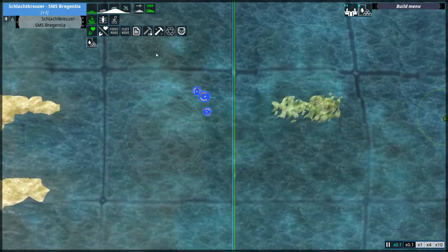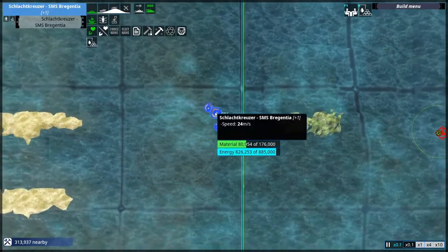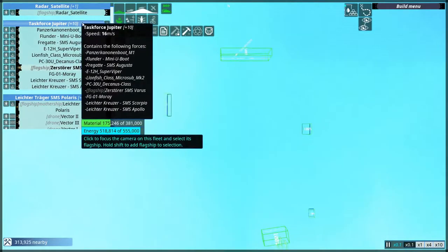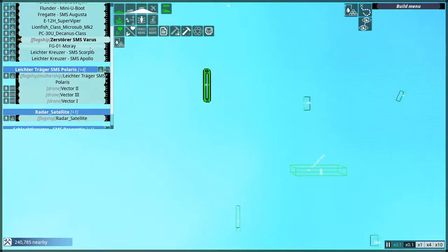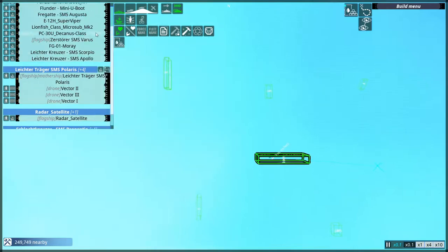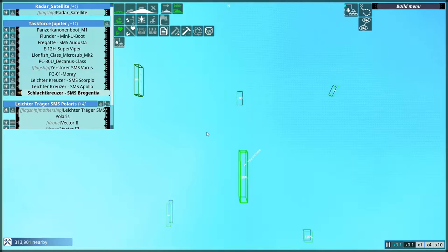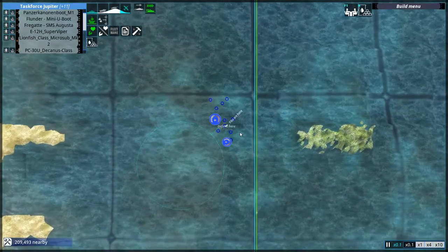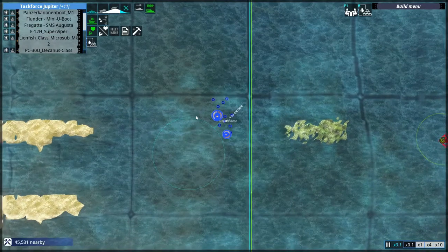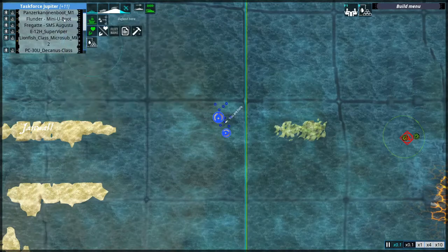Before I ultimately engage the Lightning Hoods, I have to make some adjustments to Task Force Jupiter first. It seems that I have to get rid of some units — some will be phased out, as they will most likely not be suitable to fight against the Lightning Hoods. I do have a lot here that have done great work against the Deepwater Guard.